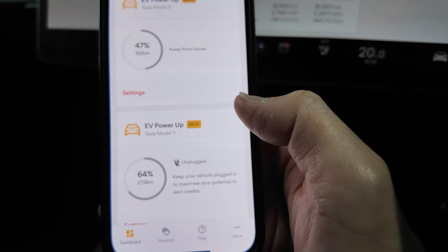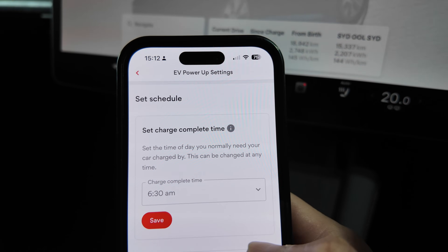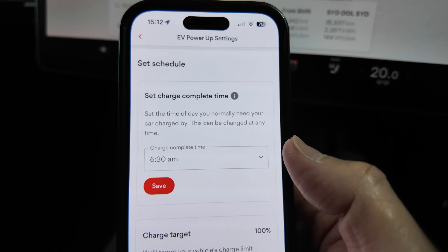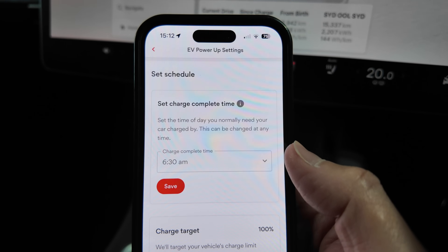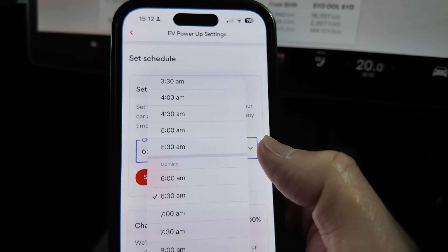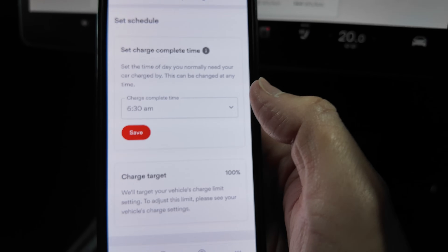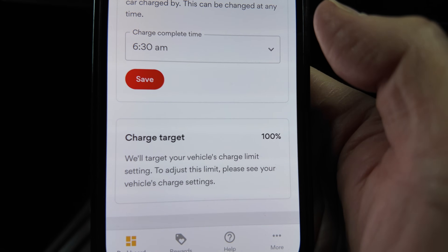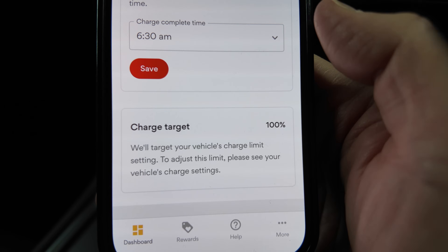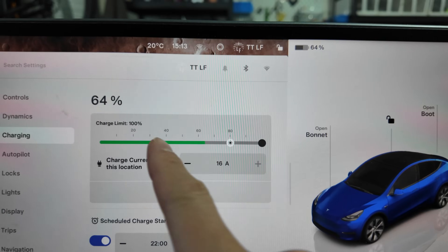In the Origin app you can play with settings and set the charge complete time — the time of day you normally need your car charged by. For example, on an average working day we leave around 7:30 to 8 a.m., so I set the charge complete time to 6:30 a.m. You can change it to any time. The charge target shows 100%, which correlates with my car's charge limit. To adjust that limit you go to your vehicle's charge settings.